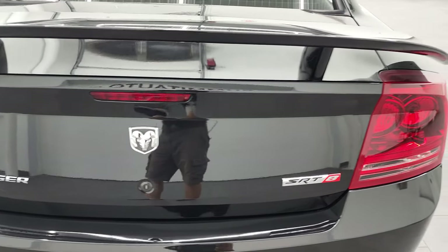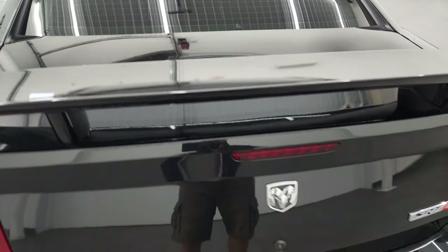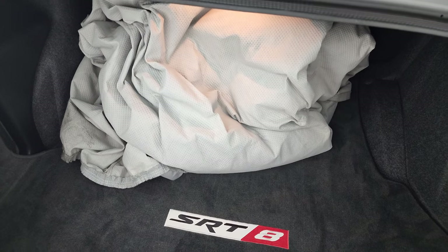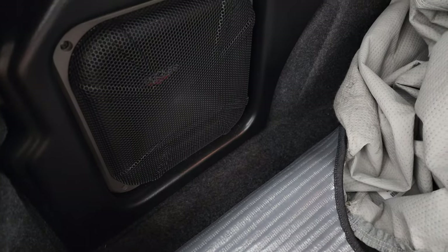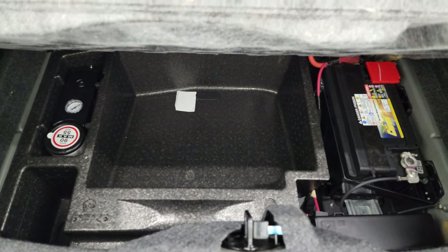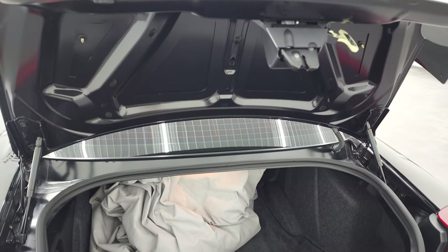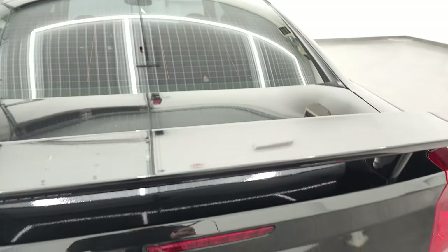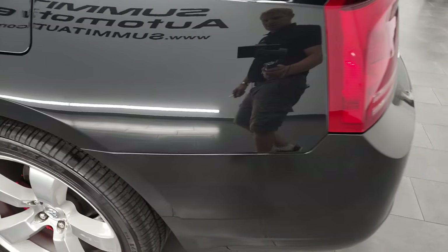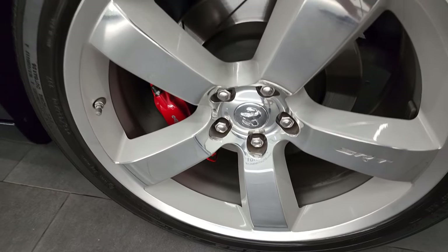The trunk lid is in very nice condition too, and the deck lid spoiler looks really good. The trunk area is very clean — it does come with a car cover, a Kicker subwoofer, and an SRT mat back here. The battery is back here as well as a tire inflator kit. Coming around the driver's side once again, no major dents or dings on the rear quarter and the back rim is absolutely perfect as well.